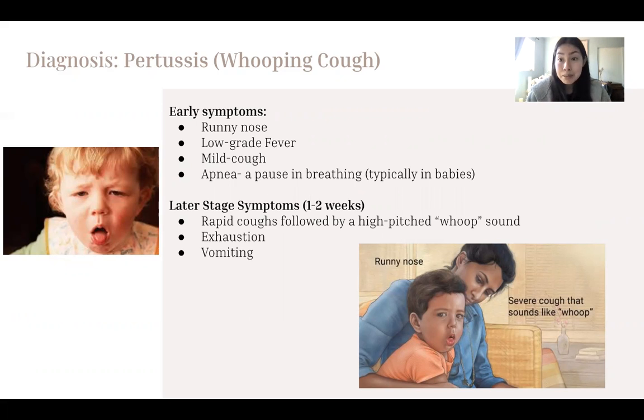For the early symptoms of whooping cough, we have a runny nose, low-grade fever, mild cough, and apnea. In the later stages, after about a week or two, we have rapid coughs followed by a high-pitched whooping sound, exhaustion, and vomiting due to a lot of coughing.